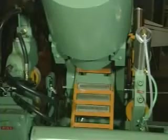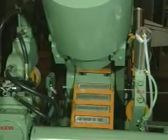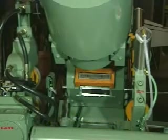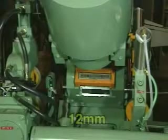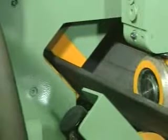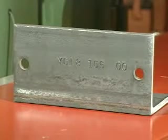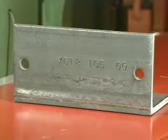When piece part identification is a requirement, the optional Peddinghaus MarkMaster can be incorporated into the system. The MarkMaster is equipped with a 120-ton press with seven marking stations, selectable by program command, with each station holding up to 12 one-half-inch characters. The MarkMaster positions automatically by program command to the required location for piece part identification. The piece mark is clearly legible even when subsequent painting and galvanizing operations are necessary.